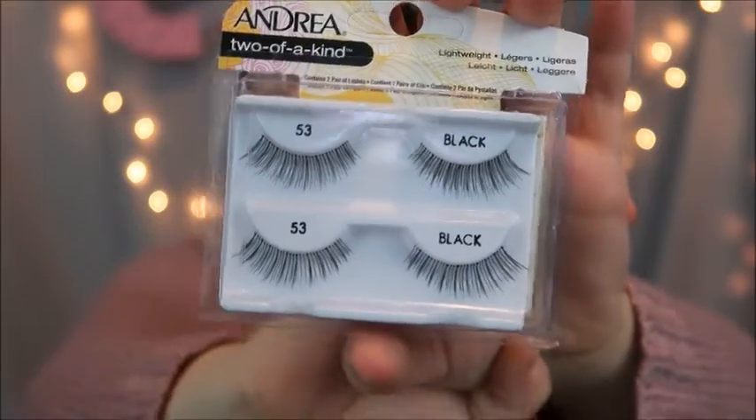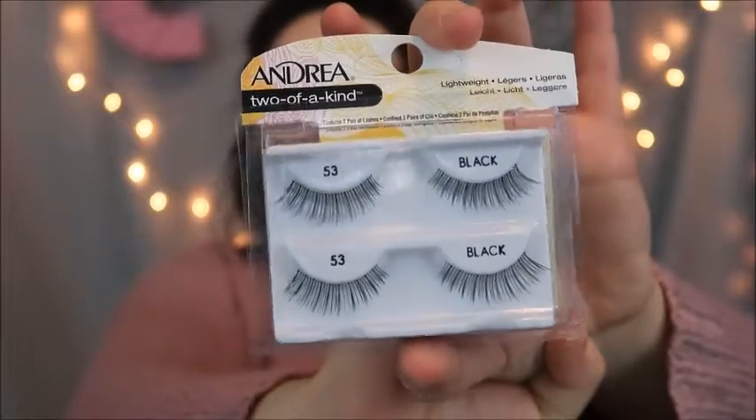Last but not least, I want to do a video on how to apply fake lashes. I picked up the Andrea Two of a Kind lashes. The Ardell lashes are very pretty, but on a daily basis I don't wear false lashes, so I wanted something more natural looking. These are not super full or heavy — they're not thick lashes — so I wanted to see if they'd be better for an everyday look, which is usually what I go for.